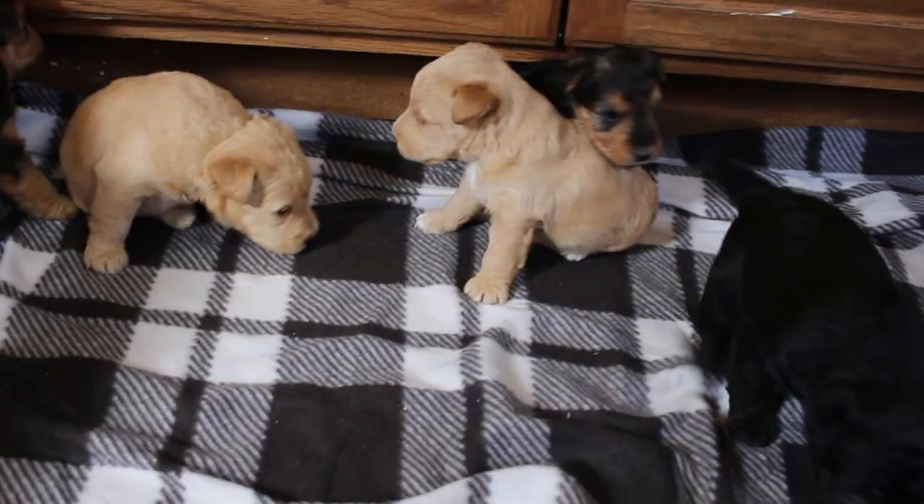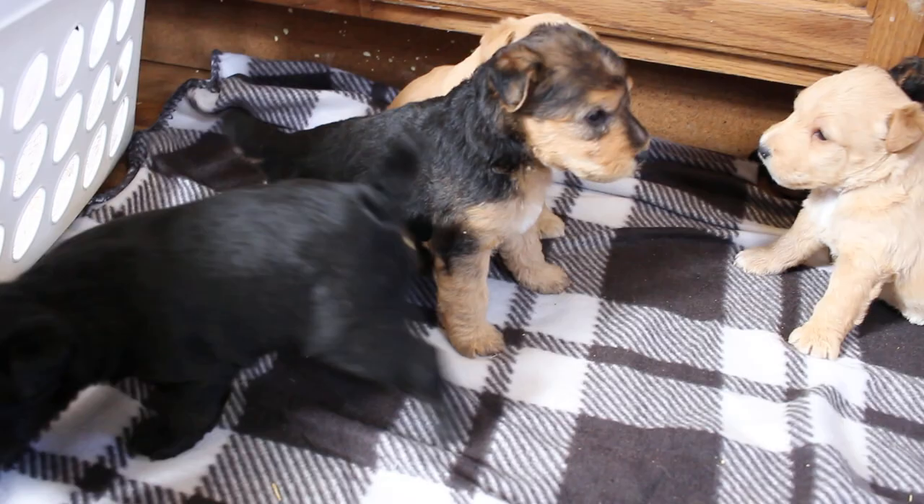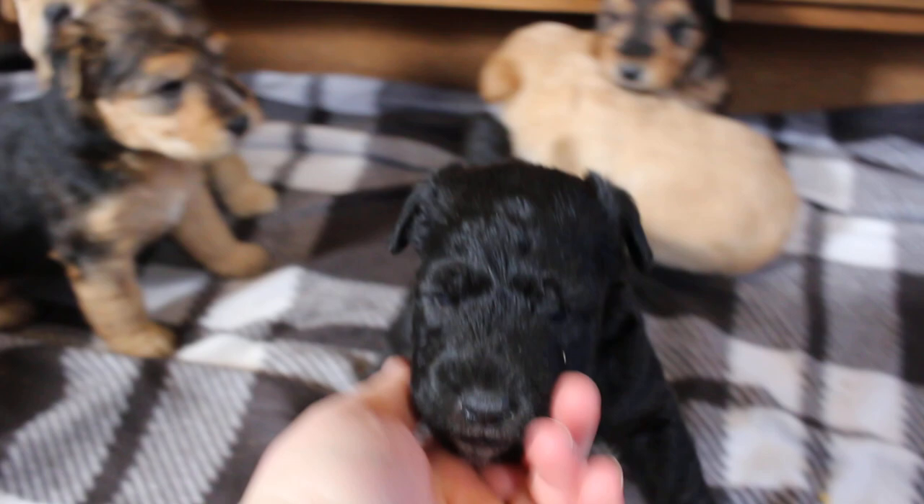Hello everyone! These are Olivia and Oscar's Lakeland Terrier puppies, born February 11th — they are already three weeks old as of this past Thursday. As you can see, they're just growing right up, getting kind of feisty, getting that Welsh feistiness!